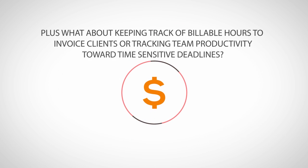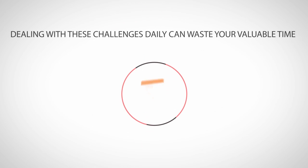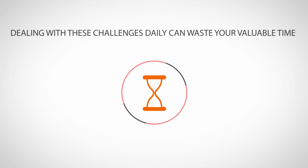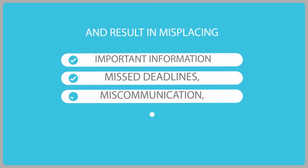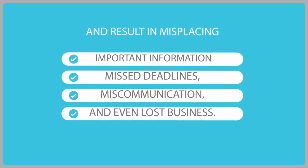Plus, what about keeping track of billable hours to invoice clients or tracking team productivity toward time sensitive deadlines? Phew! Dealing with these challenges daily can waste your valuable time and result in misplacing important information, missed deadlines, miscommunication and even lost business.